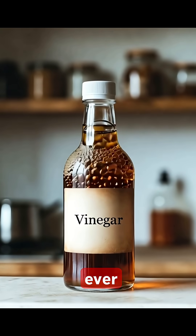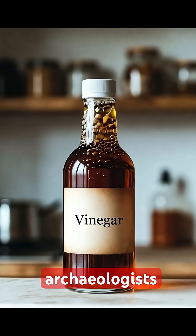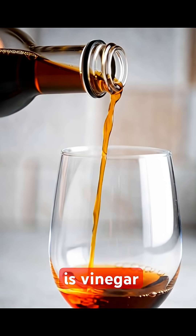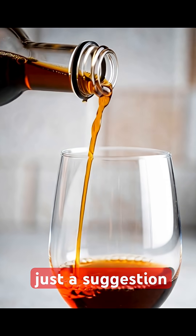There's a liquid in your kitchen that never, ever goes bad. Archaeologists find it in ancient tombs, still perfect. That liquid is vinegar. Its best-by date is basically just a suggestion.